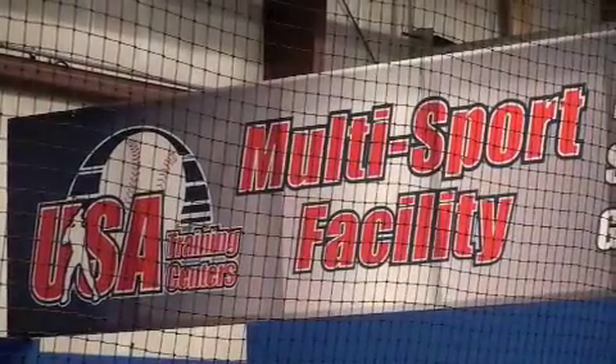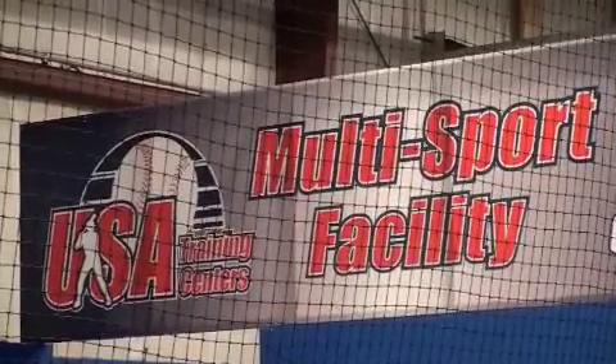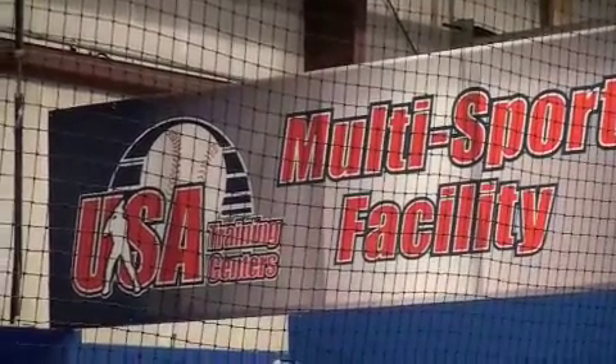Stop in to see for yourself all that USA Training Centers has to offer, or check us out online at www.usatrainingcenters.com.